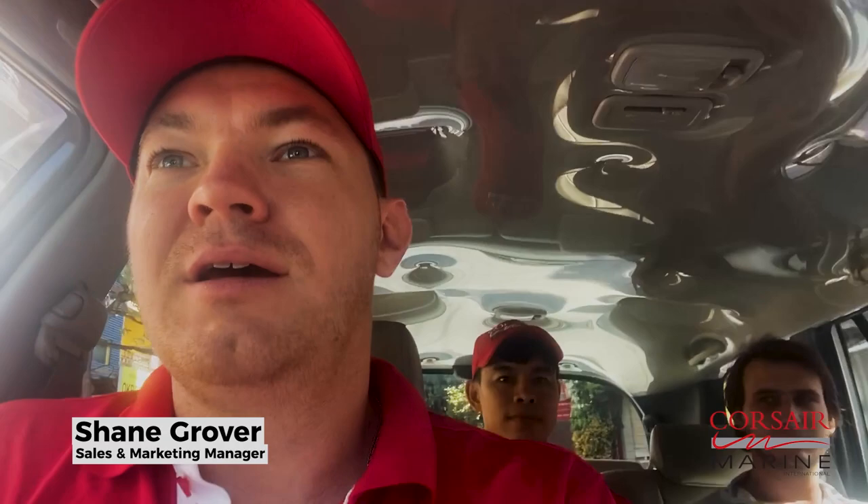Tuesday morning, we're in Nha Trang — sunny morning. The 880 just arrived at the marina about two hours ago. Just for context, Nha Trang is about a 10-hour drive north of Ho Chi Minh. There's not really any good opportunity to go sailing on a river, so we've put the boat on a truck and it's been trucked up to Nha Trang.